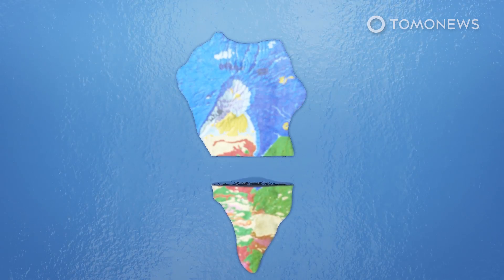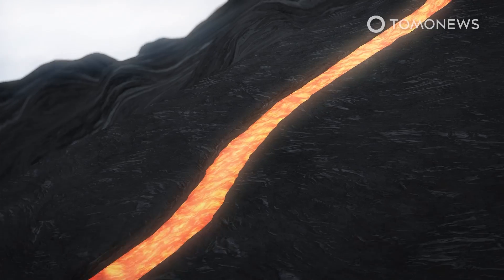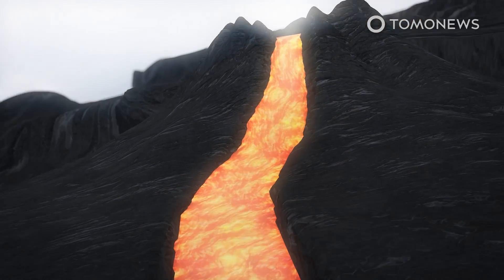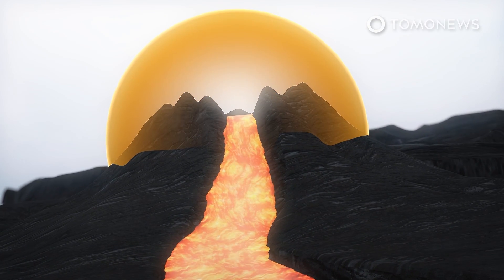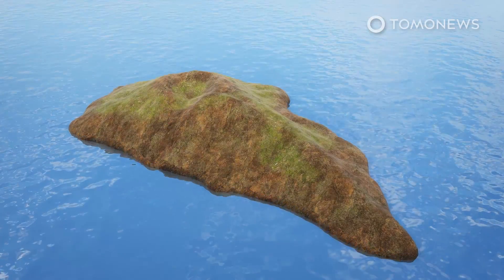According to the Canary Island Volcano Association, different types of activity at different vents are driving the lava flow. Last month, the extent of the damage prompted the president of a neighboring island to suggest bombing the volcano in order to change the direction of the flow, according to Live Science.